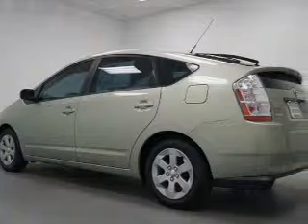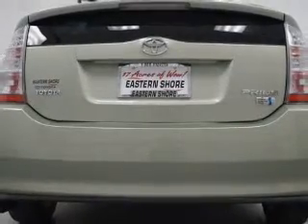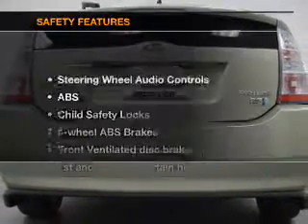Keyless entry, power door locks, power windows, an AM-FM stereo with a CD player, power mirrors, power steering, and an adjustable tilt steering wheel. And for your peace of mind, the following safety equipment is included.